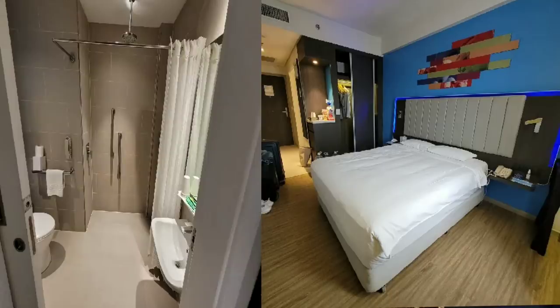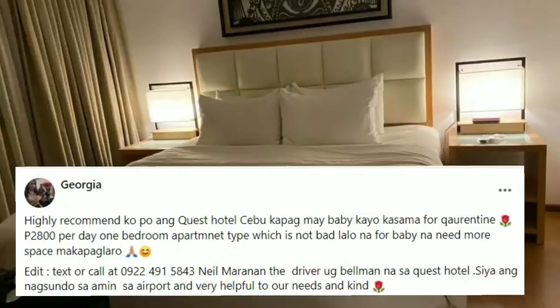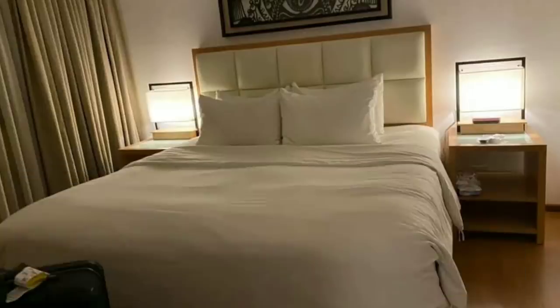For those landing in Cebu, there is Quest Hotel — very popular among travelers. Their rate starts at 2,669 per night with breakfast included. They have big liters of water, a big TV, and a small table.